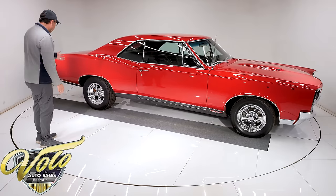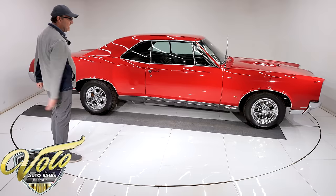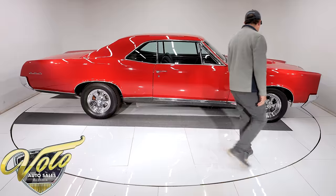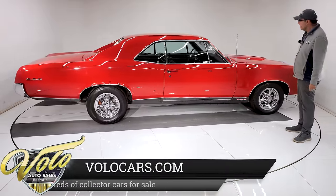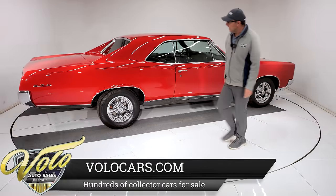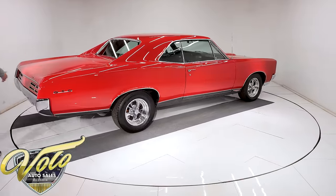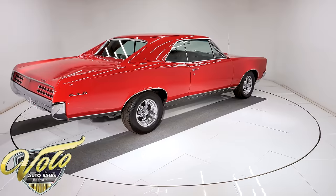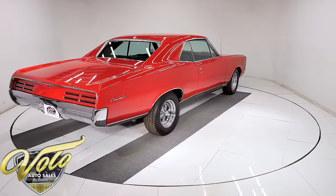I put some Kregers on — they're old school but new. It looks great, has a stance. 15-inch Kregers, they're sparkling. BF Goodrich tires, a little bit fatter in the back. It's just got a beautiful look to it. Emblems look new. Rear bumper, tail lights — everything outside the car looks new. And I'm going to take you through the inside where everything looks new too.